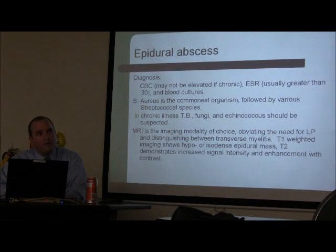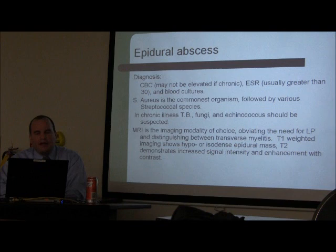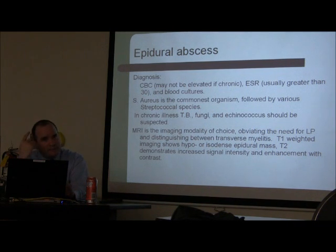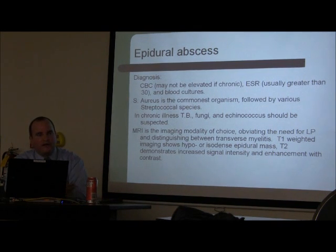What happens in IV drug users is they inject directly into a vein, which can cause vegetations in the heart and septic emboli. In the back, bacteria spread around the lumbar venous plexus and form an epidural abscess — lumbar or thoracic. The disc space has very minimal blood flow, so bacteria colonize it because there are few white blood cells to fight infection. This is why epidural abscess is usually associated with discitis: the discitis forms first and then progresses to an epidural abscess.